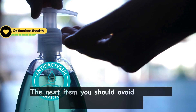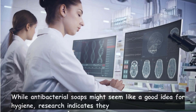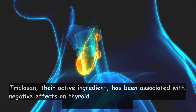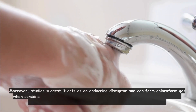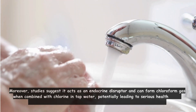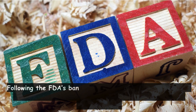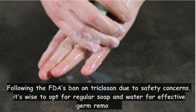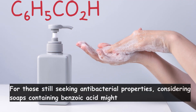The next item you should avoid at home is antibacterial soap. While antibacterial soaps might seem like a good idea for hygiene, research indicates they can actually be harmful. Triclosan, their active ingredient, has been associated with negative effects on thyroid hormones, antibiotic resistance, and the immune system. Moreover, studies suggest it acts as an endocrine disruptor and can form chloroform gas when combined with chlorine and tap water, potentially leading to serious health issues including depression, liver problems, and an increased risk of cancer. Following the FDA's ban on triclosan in 2016 due to safety concerns, it's wise to opt for regular soap and water. For those still seeking antibacterial properties, soaps containing benzoic acid might be a safer alternative.